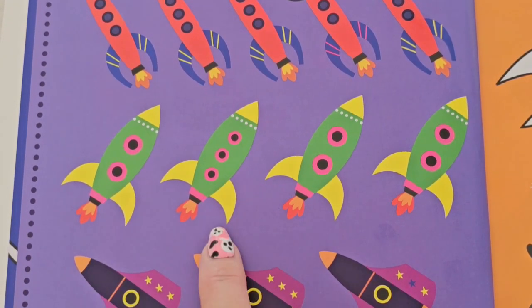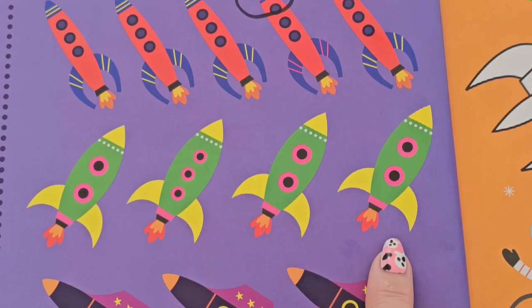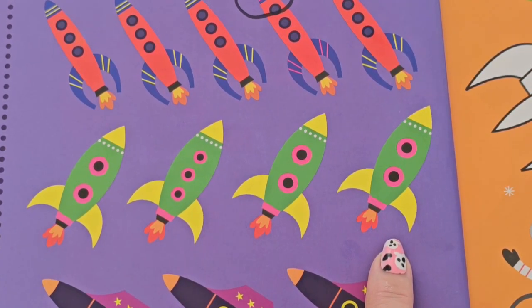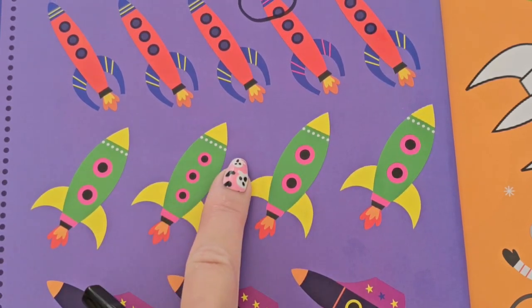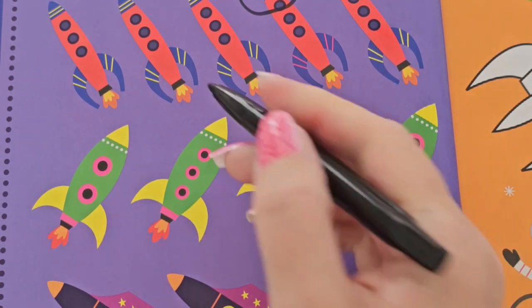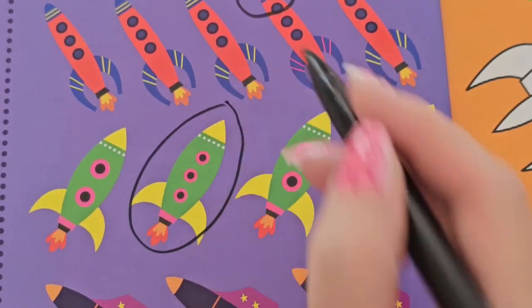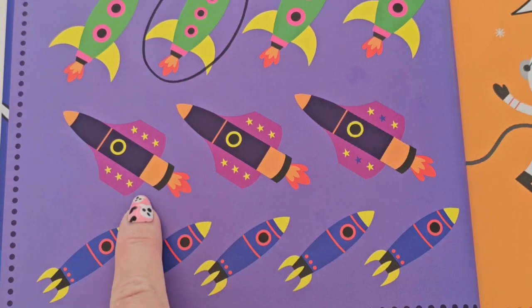Our next set of rockets is green, and there's one, two, three, four rockets. Which one do you see that is different than the rest? Look closely — how about the windows? Do they all look the same? That's right — this one has three and the others have two. So that means this rocket is the one that is different.